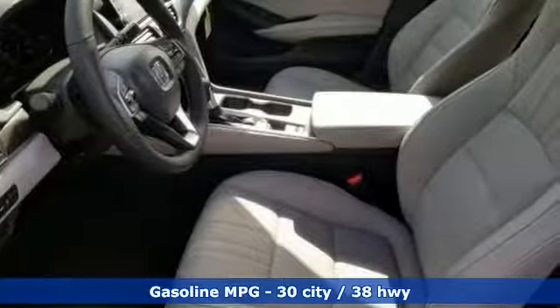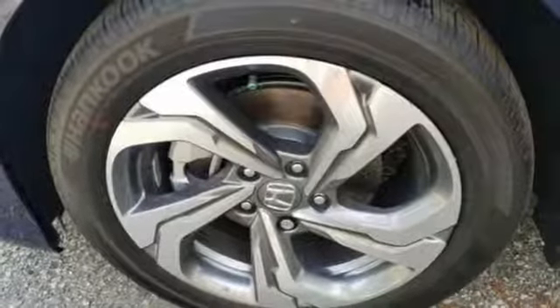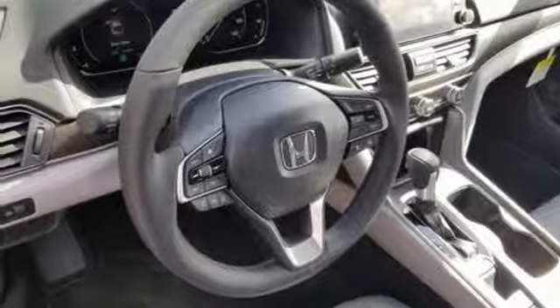Streaming audio. Doors and push-button start proximity key. Front heated leather bucket seats. Auto-dimming rear view mirror. Remote engine start. Dual zone climate control.